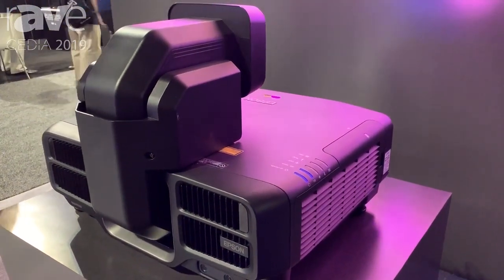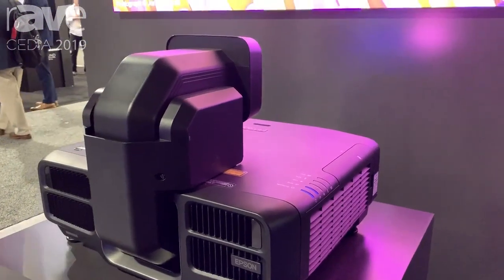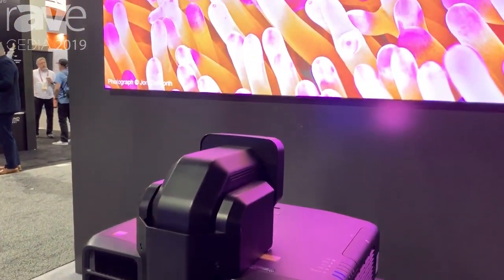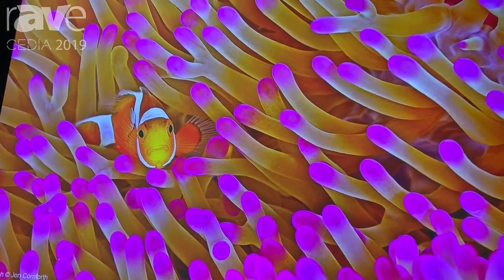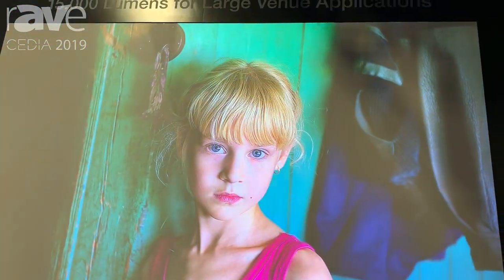This is part of our Pro-L 1000 series line. That line starts at 6,000 lumens and ranges up to 15,000 lumens, giving you a lot of options to meet different needs.